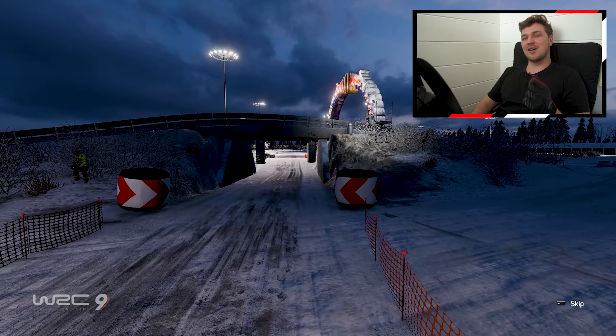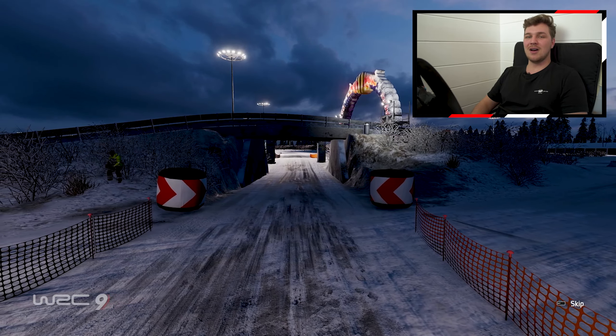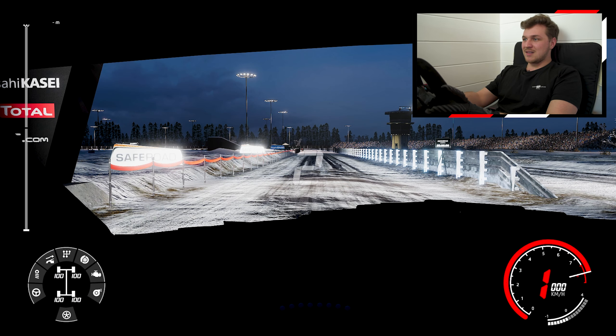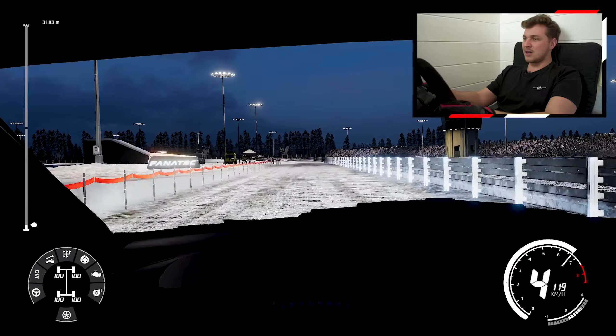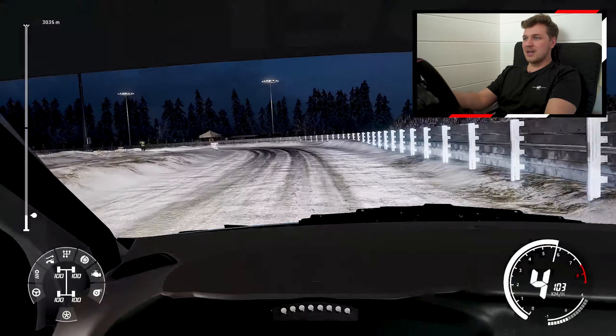My name is Karl and welcome to a new video. Today I've designed a seven-stage rally for us to compete in. First, we're going to start off in WRC 9 and we're going to hold the finale on Dirt Rally 2.0. Let's get straight into it. I've chosen the Hot 10X Hyundai for this challenge, and hopefully that's going to bring us some good luck in this rally.